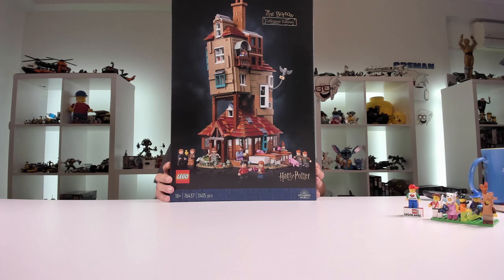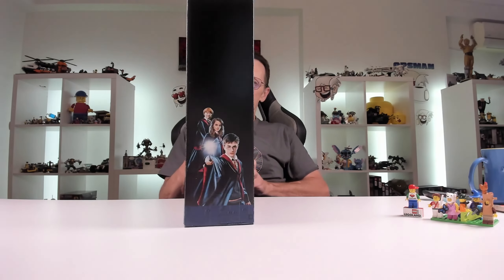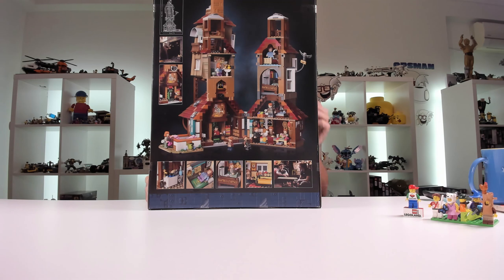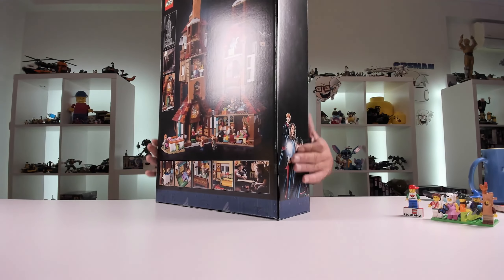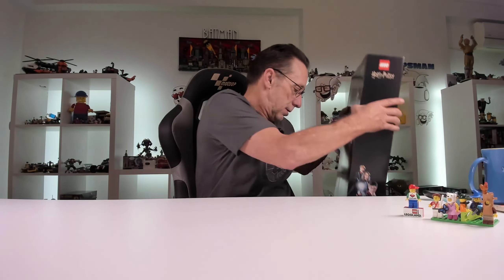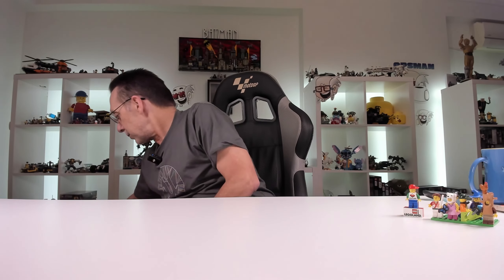Of course we have Harry Potter — The Burrow, the collector's edition. It's a very tall box — 46 centimetres, or 18 inches, one and a half feet tall. The minifigs are amazing. It's 2,405 pieces, set 76437. We don't get the gift with purchase here which is unfortunate, but you get all the minifigures — 10 in total — and it's a wonderful building with lots of Easter eggs apparently.